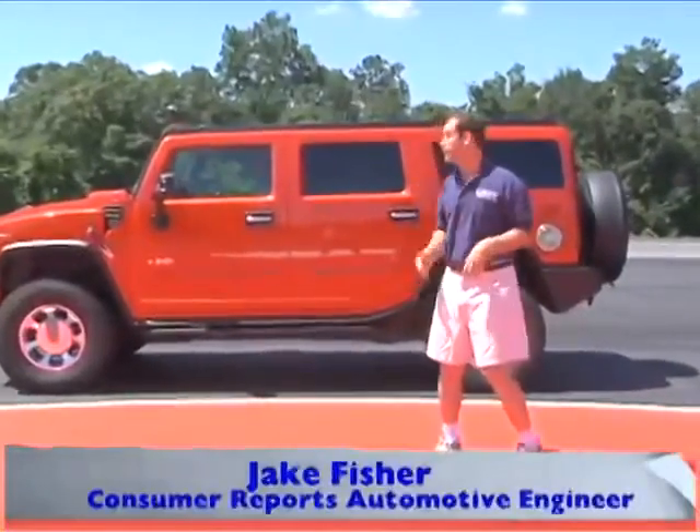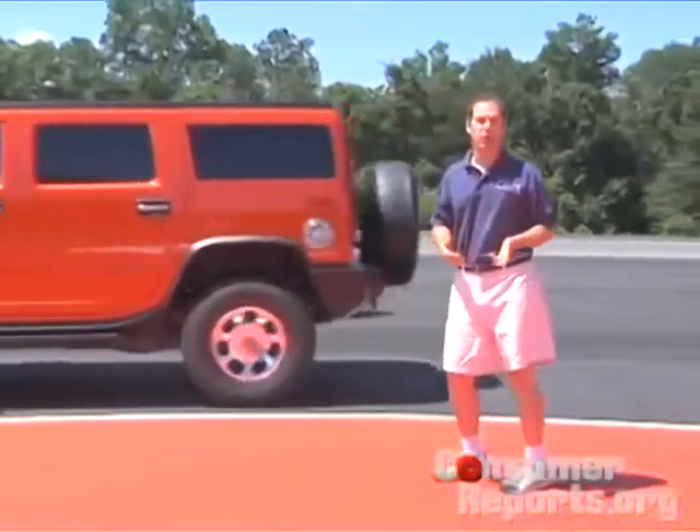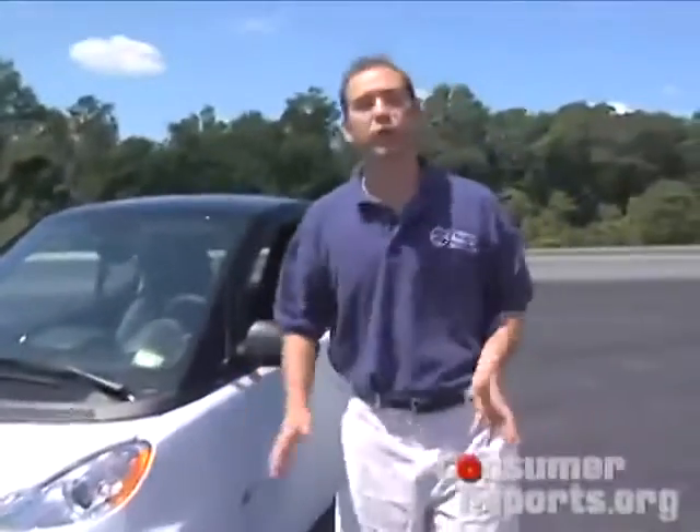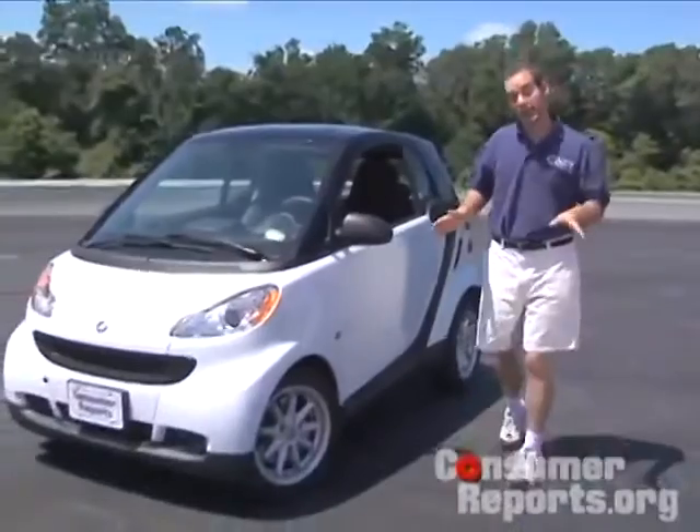With the high cost of fuel, people are moving out of their large SUVs and getting into smaller cars. And you can't get much smaller than the smart car. After being sold in Europe for years, the smart car is finally available in the U.S.